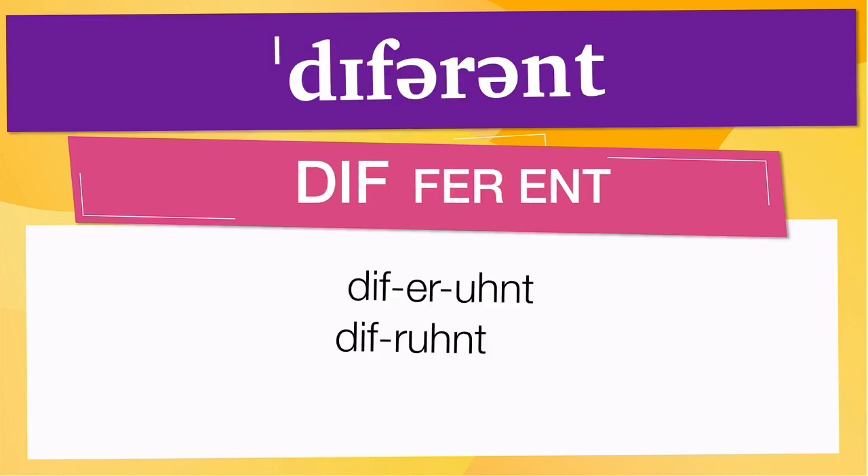Pay attention to the pronunciation. The first one is the word represented using the International Phonetic Alphabet. To pronounce 'different,' have in mind that the size of the syllable indicates where the accent or stress is. In this case, the accent is in the first syllable, corresponding to 'diff.'